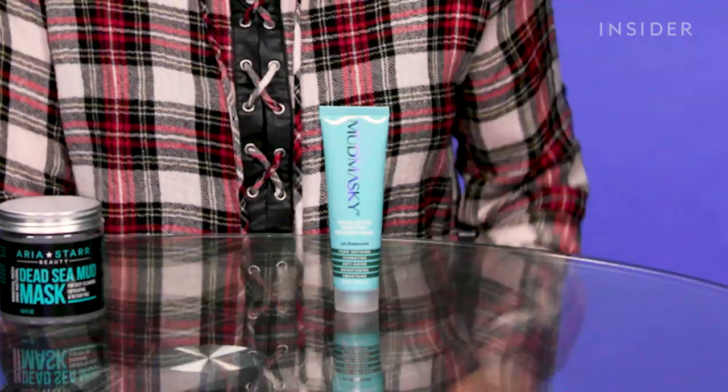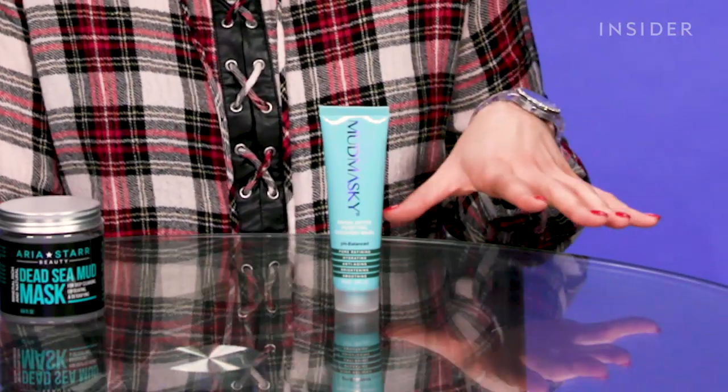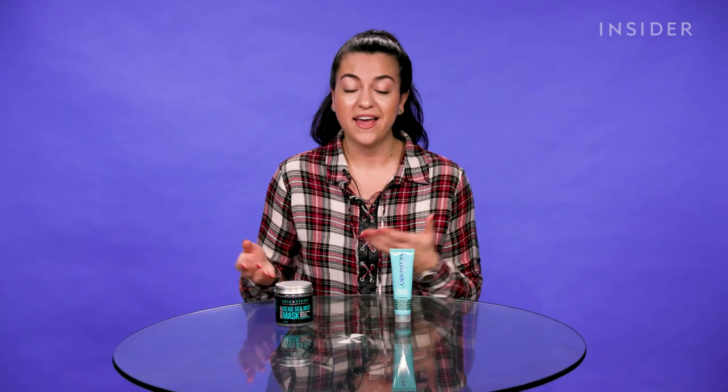I have combination skin so I currently use two different masks at once. I will put more of a deep pore cleaning mask on my T-zone, which are the areas of my face that get really oily, and then on my cheeks where I get a little more dry, I will put a very soothing, calming, hydrating face mask. So I'm going to test out both face masks for two weeks and see what it does to my skin, how my skin reacts, and is the $80 face mask really worth it or can we just save some money and use the cheaper version?